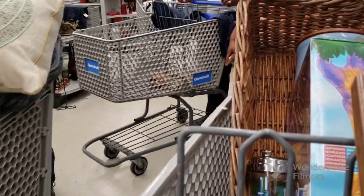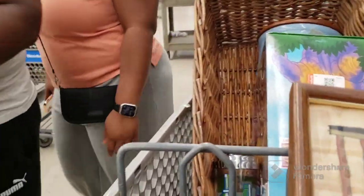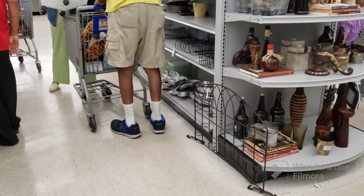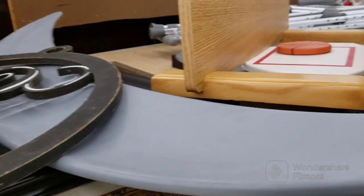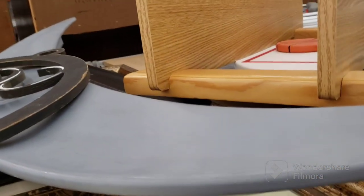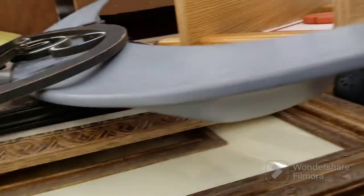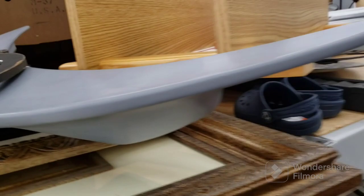Traffic jam, traffic jam — tons of people here. Really hard to get through here. There is just people everywhere. Old people everywhere. So under here is a spoiler for a car. I don't know what kind of car the spoiler's for. Maybe for a Miata — it's very curved. 20 bucks, it's got all its hardware and everything. That's pretty cool. Just wanted to share that with you guys. I gotta turn around.